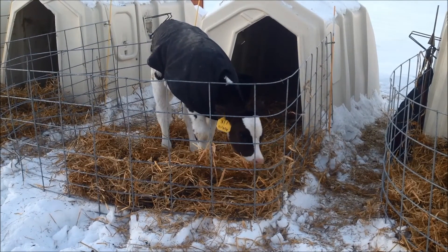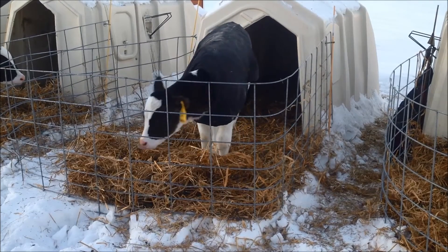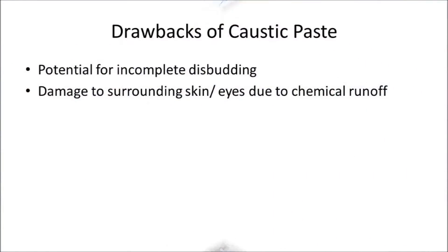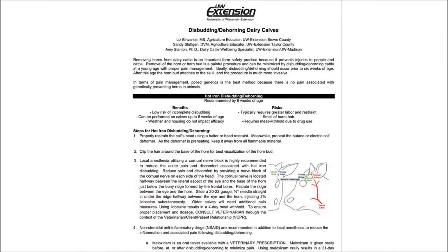Disbudding may also be achieved with the use of caustic materials applied to the horn bud. It is recommended that caustic paste be used during the first three days of a calf's life. The drawbacks to using this technique are the potential for incomplete disbudding, which would require dehorning at a later age, and damage to surrounding skin or eyes if chemical runoff occurs. We refer you to the University of Wisconsin Extension fact sheet on disbudding and dehorning dairy calves for the steps involved with using caustic paste.